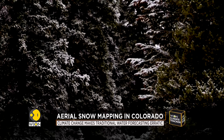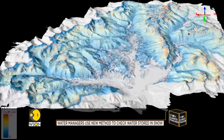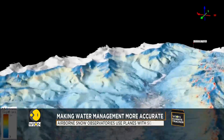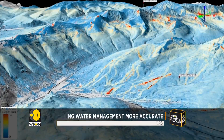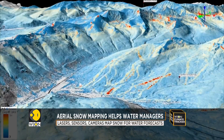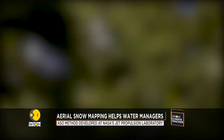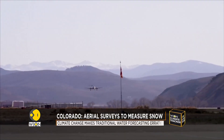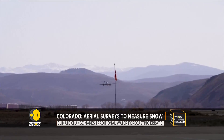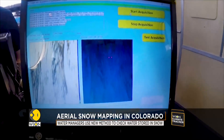More and more communities are hoping to improve forecasting with aerial snow mapping. It gives precise snow measurements, accurate within two inches across an entire river basin. But the new technology has a much higher price tag than local water agencies are used to. Despite the cost, in Colorado, water managers have pursued flights with airborne snow observatories, and say they have seen the technology's benefits across California.